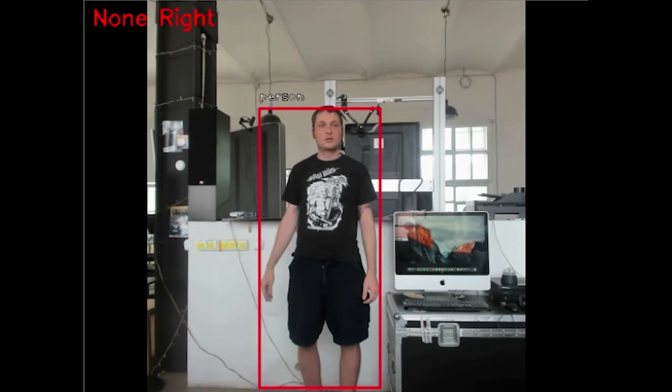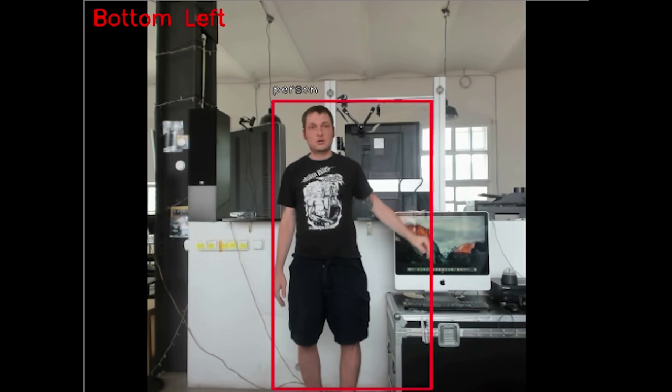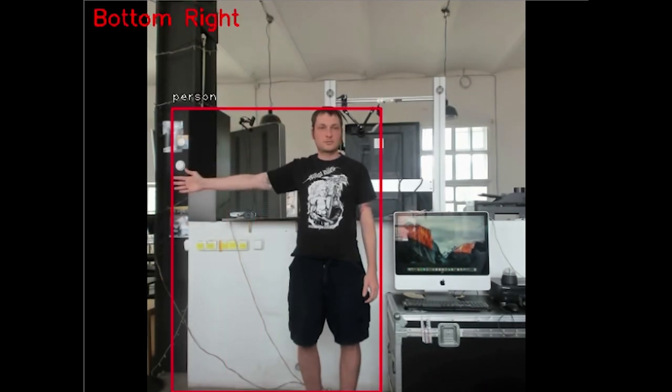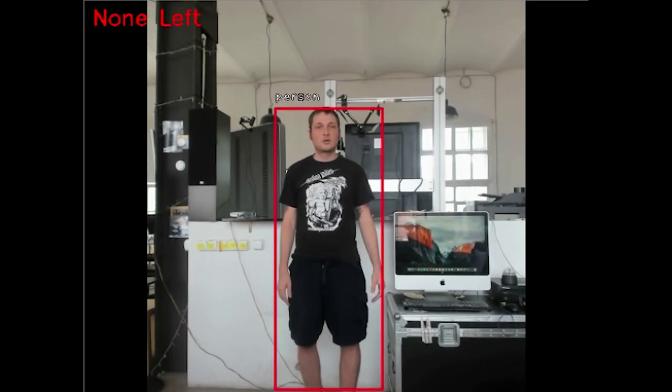We wrote a script that would identify a person in front of the camera, create a bounding box around them, and track the movement of their limbs. Here's a perspective from the camera's eyes and the gesture reading as Tommy is sticking his hands out to the side or up in the air.